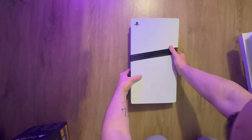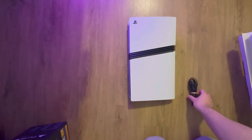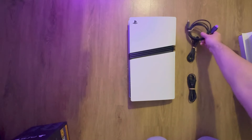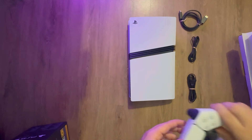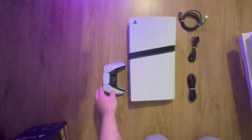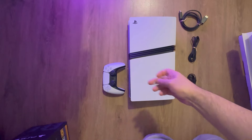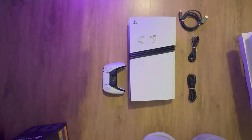That is what you get in the box: the PlayStation, the power cord, the USB-C cable, the HDMI cable, a PlayStation controller, and you get two feet — which I don't think you'll see, so I'll just put them on there. That's all you get in the box, nothing else.